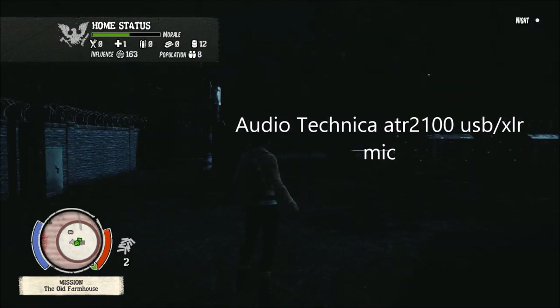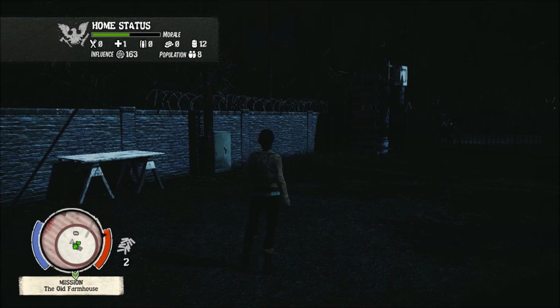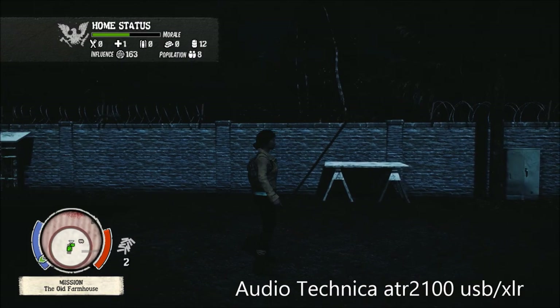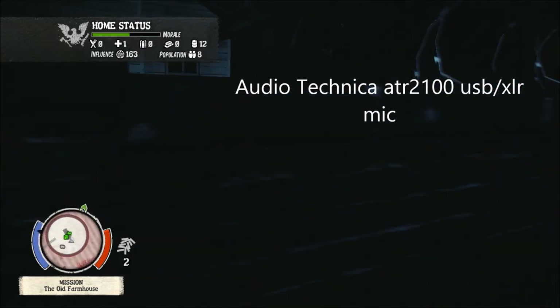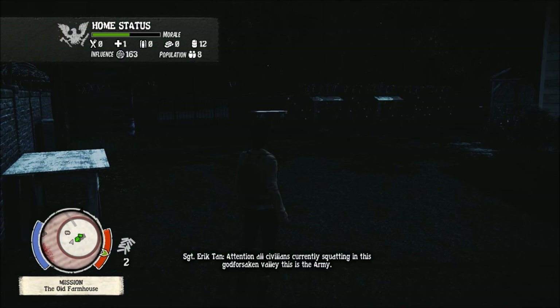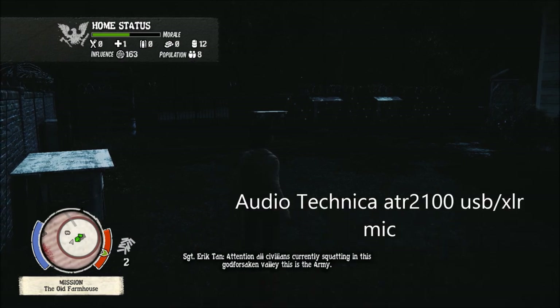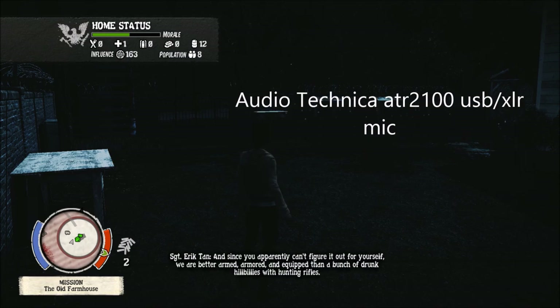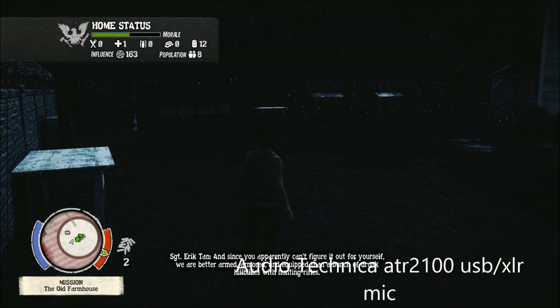Testing the Audio-Technica 2100 dynamic microphone — it has XLR output also, it's very functional, you can use it with a camcorder and things like that. Comparing it to the Blue Yeti: the Blue Yeti has a stronger output as far as the gain. There's no gain control on this microphone, it's just on and off.